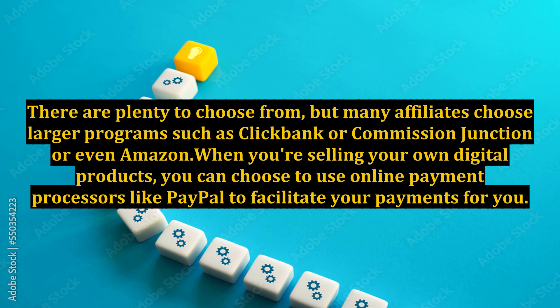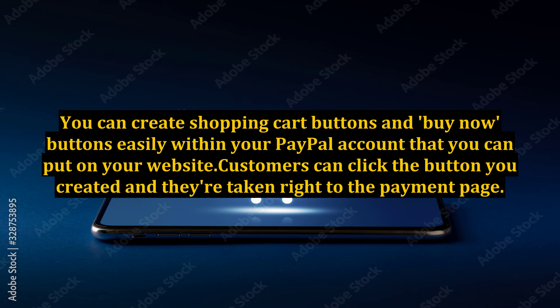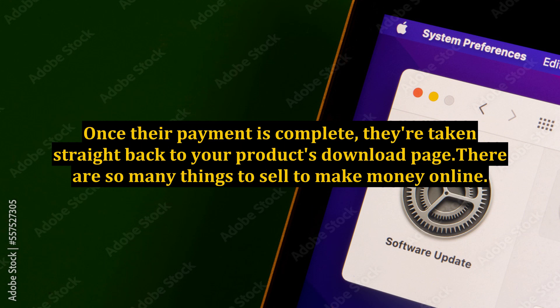When you're selling your own digital products, you can choose to use online payment processors like PayPal to facilitate your payments for you. You can create shopping cart buttons and buy now buttons easily within your PayPal account and put them on your website. Customers click the button and are taken right to the payment page. Once their payment is complete, they're taken straight back to your product's download page.